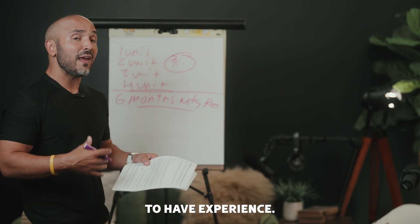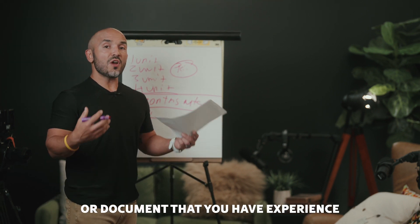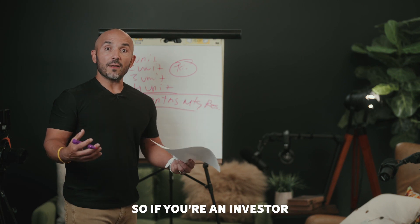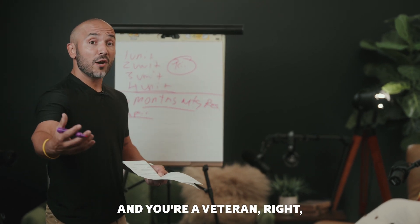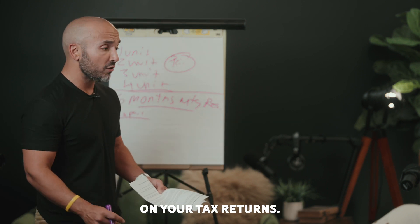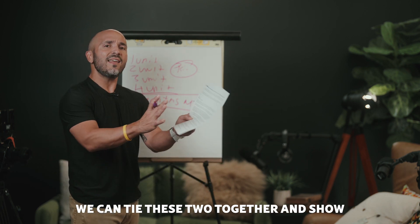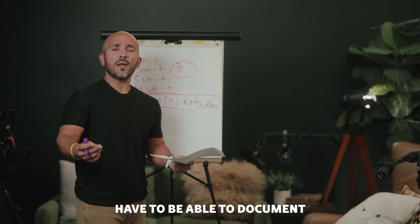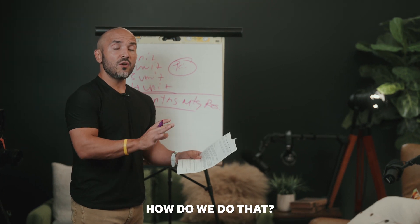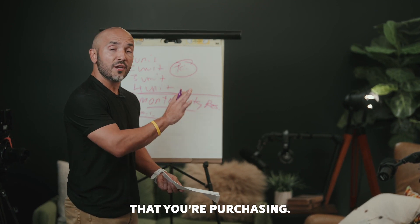You're also going to need to have experience. You as the veteran are going to need to provide a letter of explanation or document that you have experience managing property. So if you're an investor and you're a veteran, how do we determine that? We look at your tax returns. We can see that you've got rental properties on your tax returns. Maybe you have a job within maintenance or something along these lines. We as the lender have to be able to document what the leases are doing on the property. How do we do that? We can show the income and operating statement from the particular unit that you're purchasing.